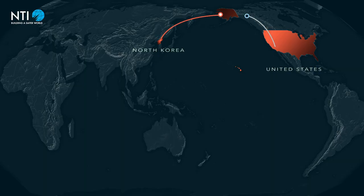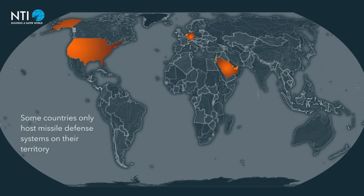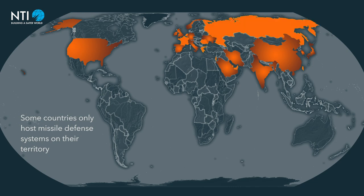Ballistic missile defense is designed to shield countries from missile attacks. Approximately 24 countries operate land or sea-based missile defense systems for the purpose of homeland protection, with many more countries in the process of developing or purchasing systems.